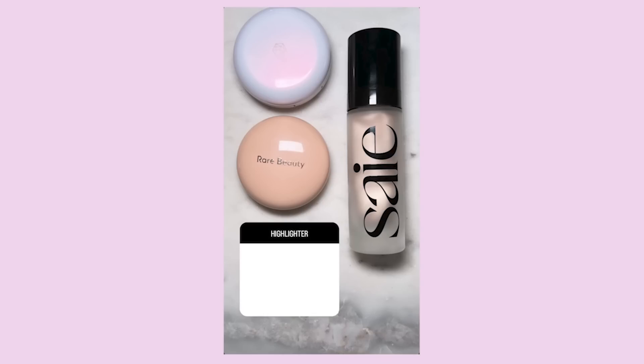I feel like I'll revisit the bronzer tournament once we have another bronzer boom near the end of spring. Next up for highlighter, I gave you the option between the Em Cosmetics Cushion Highlighter, the Say Highlighter, or the Rare Beauty Powder Highlight. And to no surprise, the Rare Beauty Highlight won with 61% — anything Rare Beauty always wins. I just wanted to test out the theory, and it's true.